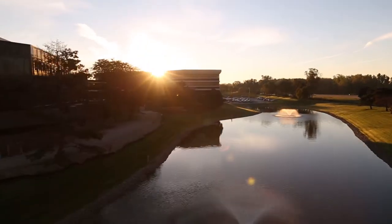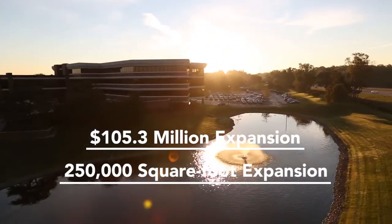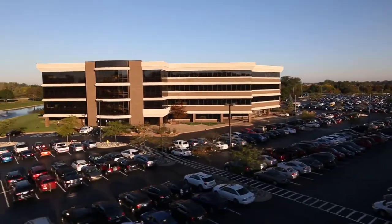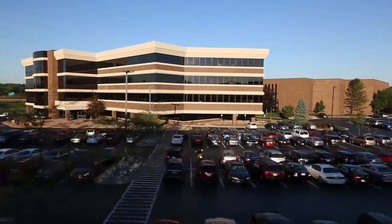Auto Owners Insurance has also planned a $105.3 million, 250,000 square foot expansion of their Delta Township headquarters. This expansion will house an additional 900 employees added to Auto Owners' local workforce.